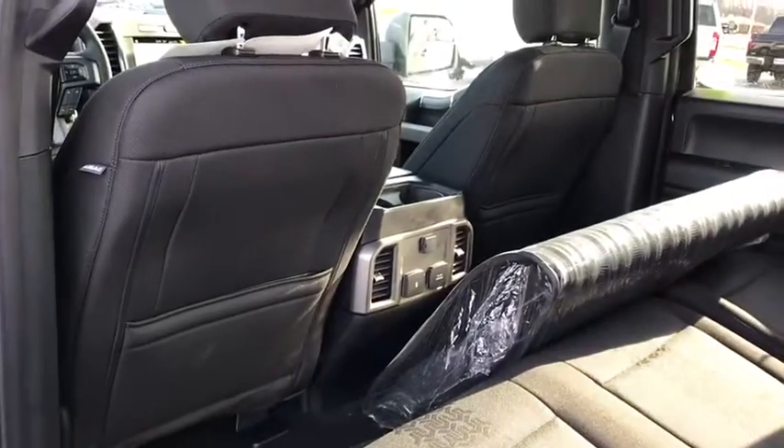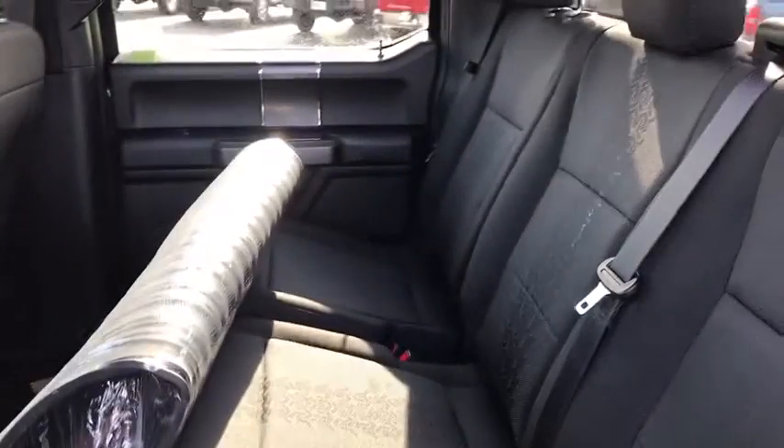A vehicle like this doesn't come along every day. Come in and get it before someone else does.